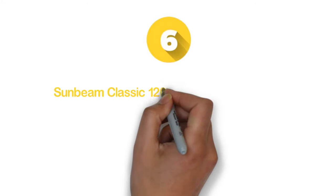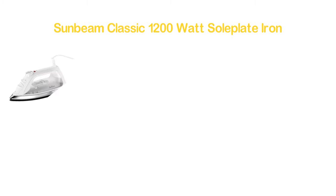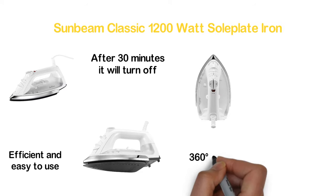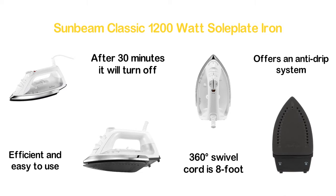Moving to number 6: the Sunbeam Classic 1200 Watt Soleplate Iron. It's a mid-size steam iron for clothes that is efficient, easy to use, and safe. After 30 minutes it will turn off automatically, which is a safety feature. The 360-degree swivel cord is 8 feet long. The soleplate is non-stick and offers an anti-drip system.